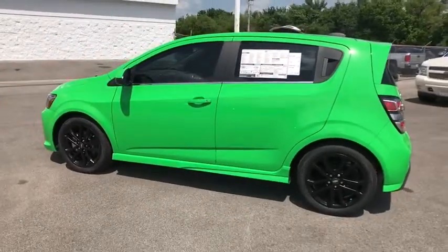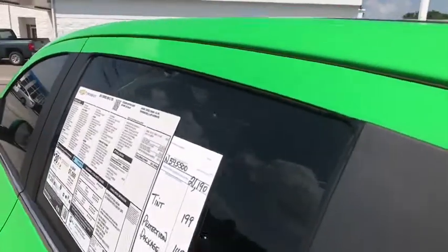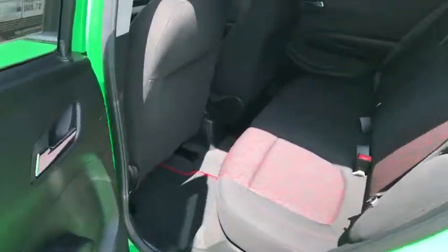Power steering, adjustable steering wheel, aluminum wheels, cruise control, floor mats, rear defrost, front wheel drive, AM FM stereo radio, power door locks, power windows.